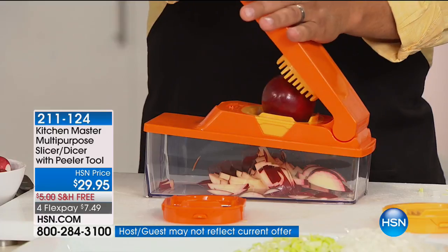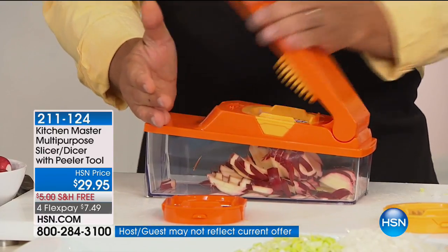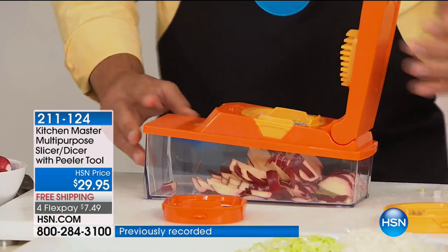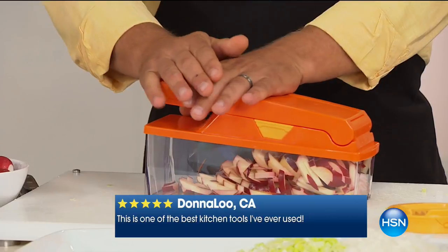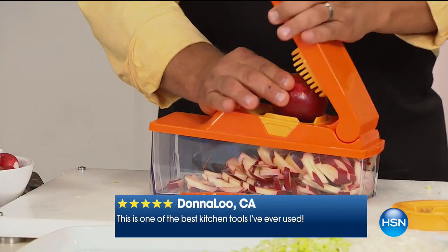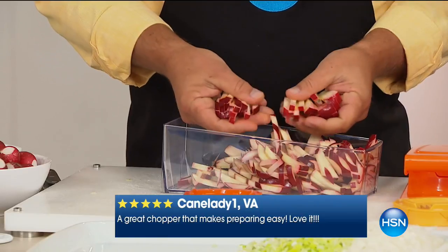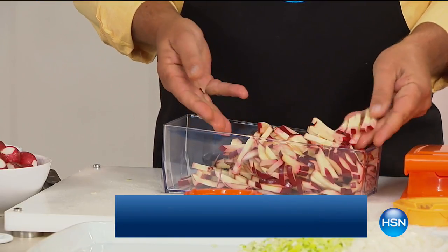Anything solid, you place it in here. This is your pusher lid — it pushes the food down through those razor-sharp German stainless steel blades. This is the time of year for caramel apples — take these apples, matchstick them down like this. Melt down some caramel in the microwave. The kids can have their own little dip tray with caramel apples for the holidays.